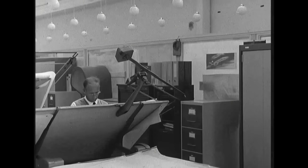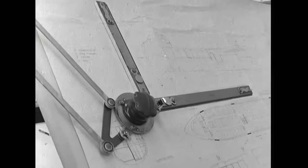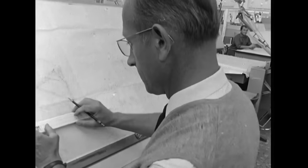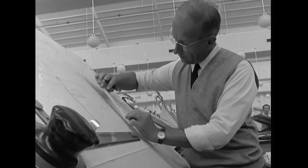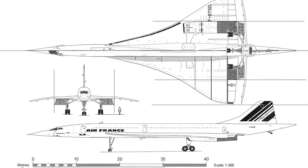Britain first started working on civilian faster-than-sound aircraft in the mid-1950s, when the Bristol Aeroplane Company developed the Type 233 supersonic jet. At the same time, France's Sud Aviation was working on the Super Caravelle, so in 1962 the two nations joined forces. Partly a reaction against the swift technological strides being taken by the Russians and Americans in their duel to reach the Moon, the Anglo-French partnership was negotiated as an international treaty rather than a commercial agreement.